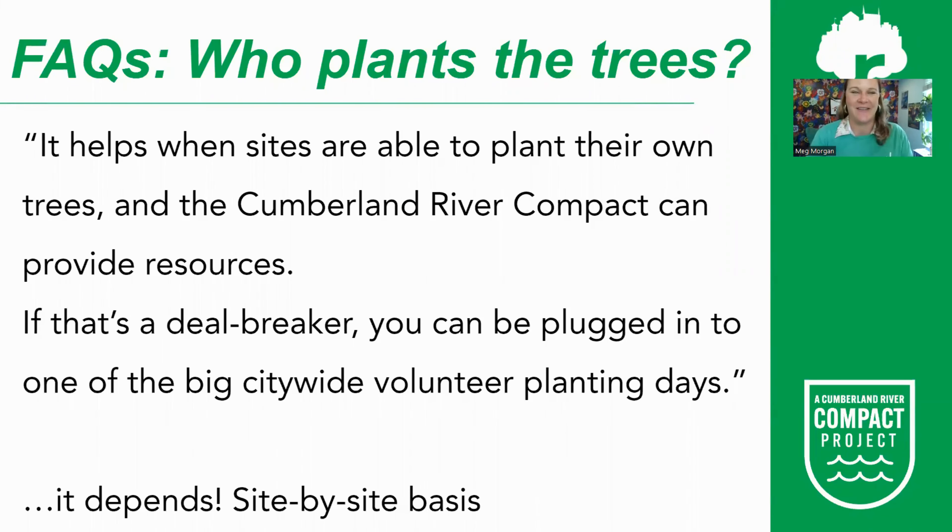Another commonly asked question is: who plants the trees? It helps when sites are able to plant their own trees, and the Cumberland River Compact can provide shovels, video resources, and how-to guides — and may even be present on volunteer day. But if planting their own trees is a deal breaker, sites can be plugged into one of our big citywide volunteer planting days. We do not want that to be a barrier, so it is handled on a site-by-site basis.